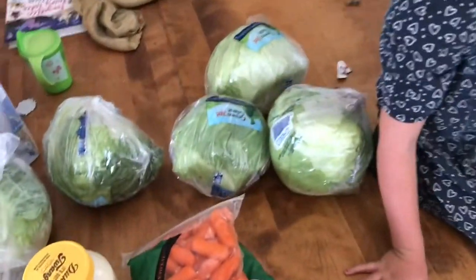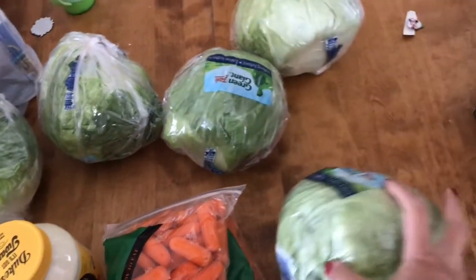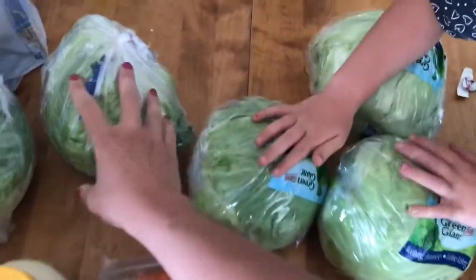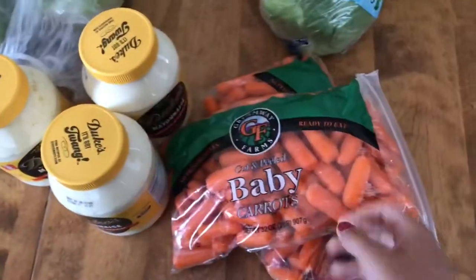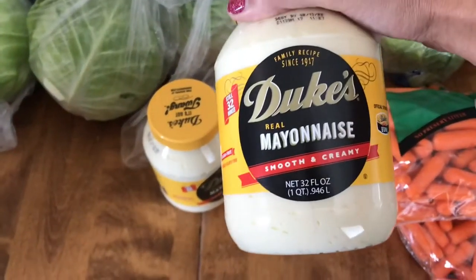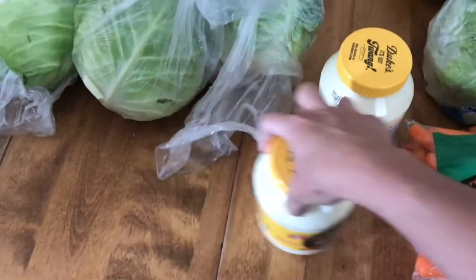Alright, let me get some things laid out and I'll show them to you. First thing — there are four heads of lettuce, just regular old iceberg lettuce. I picked up four because we use them for taco salad, tacos, or just regular salad to feed all the kids. Then we've got two bags of baby carrots. I got four containers of mayonnaise because we are completely out, so I got a few extras to put on the shelf.